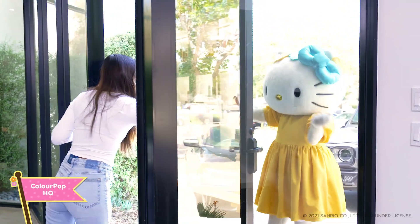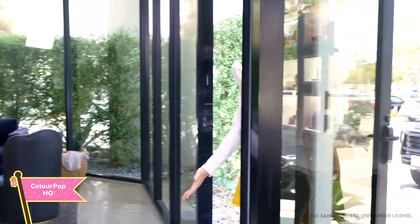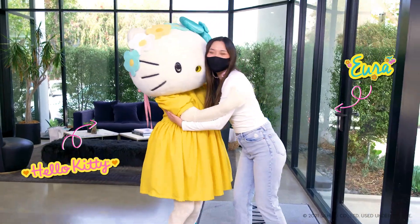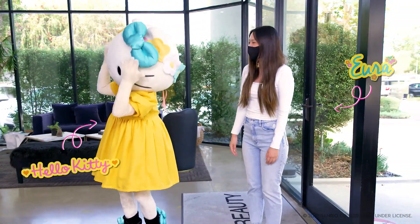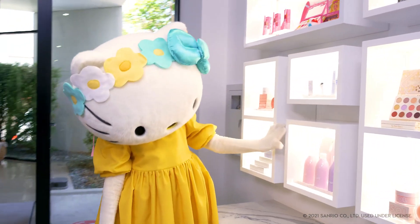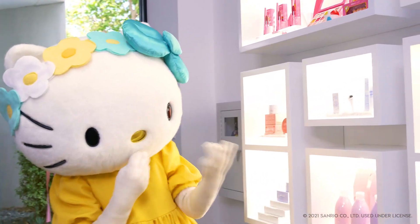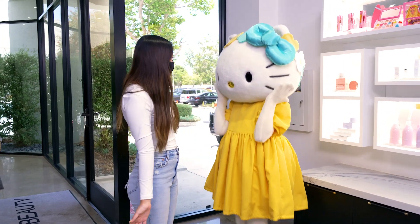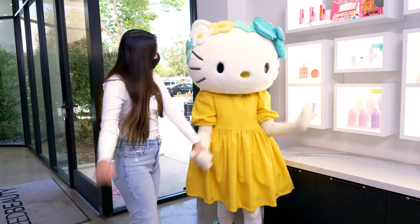Hi, Hello Kitty. Come on in. Welcome to ColourPop. This is our office. Welcome. I'm so happy to have you here. So I heard you want to work at ColourPop. I'm going to take you through all the departments here and we'll have you take a look. Let's go.